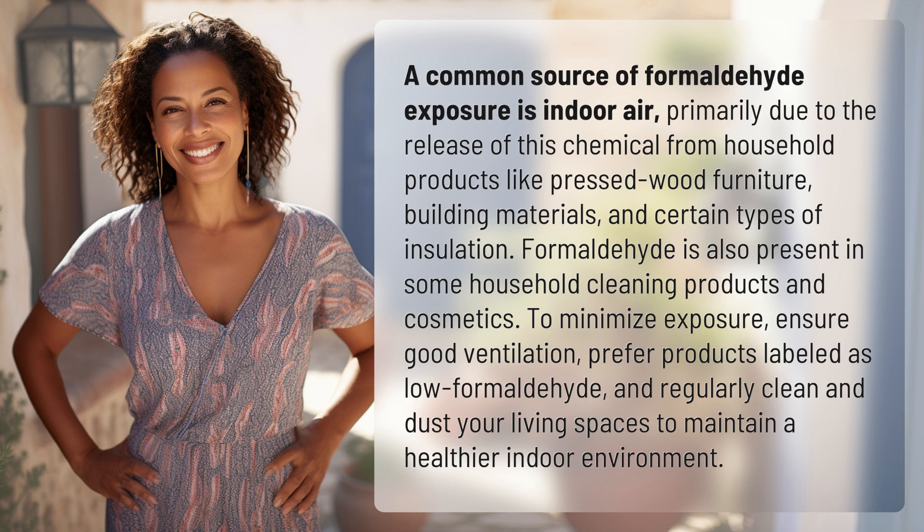To minimize exposure, ensure good ventilation, prefer products labeled as low formaldehyde, and regularly clean and dust your living spaces to maintain a healthier indoor environment.